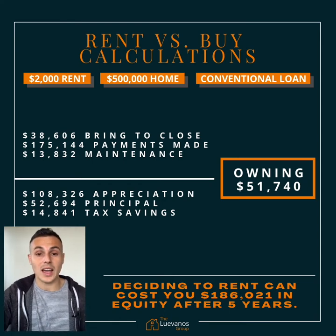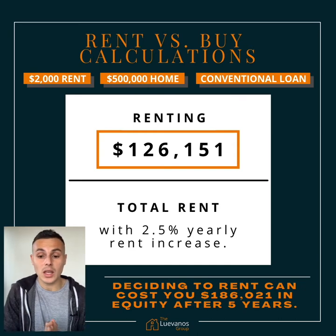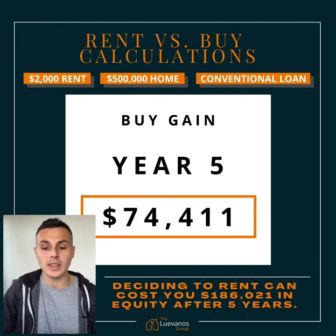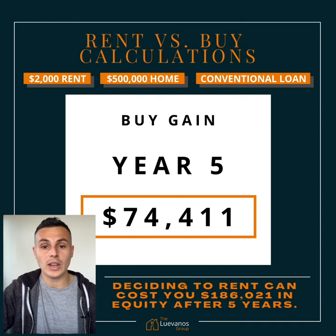Whereas if you decide to rent for five years with a 2.5% yearly rent increase, you're going to spend $126,151. If you subtract that cost of owning by the cost of renting, that gives you your buy gain of $74,411.